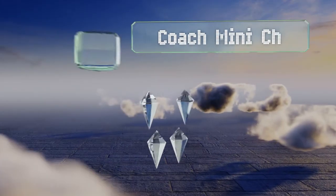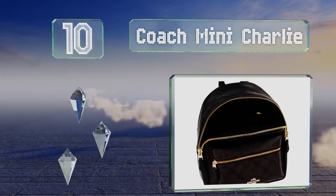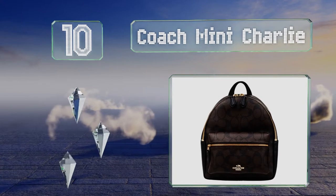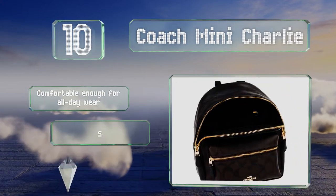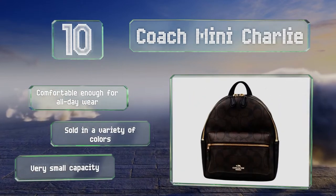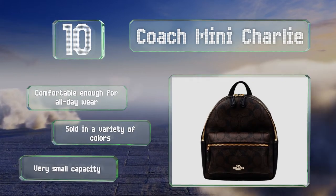Starting off our list at number 10, the Coach Mini Charlie boasts a zippered front pocket that provides a convenient place to keep your smartphone and other items you need quick access to. Its high-quality pebbled leather is soft but durable enough to stand up to frequent use. It's comfortable for all-day wear and available in a variety of colors. However, it has a very small capacity.